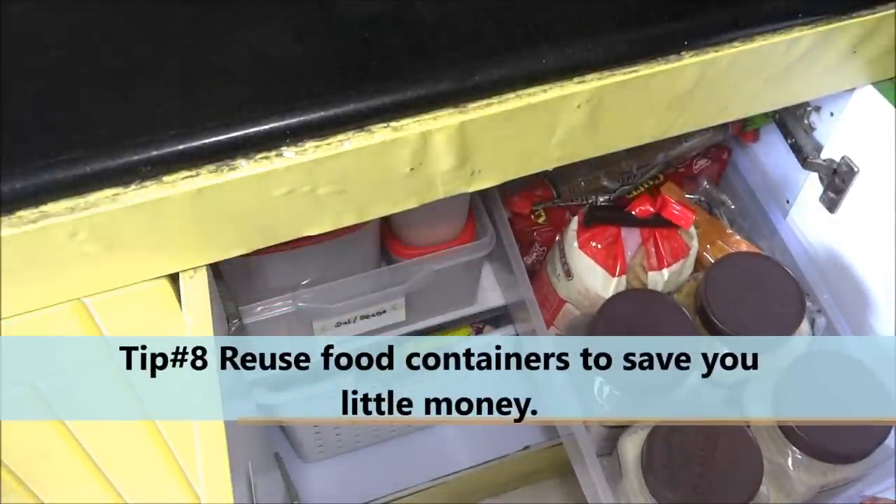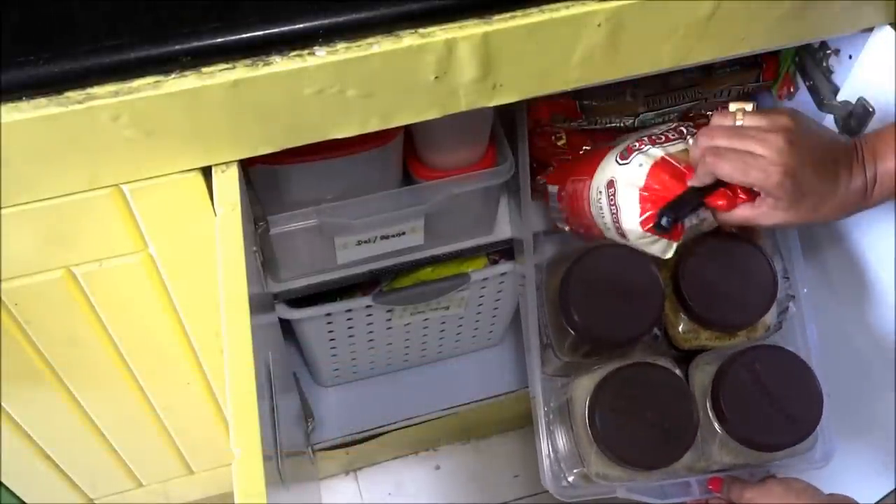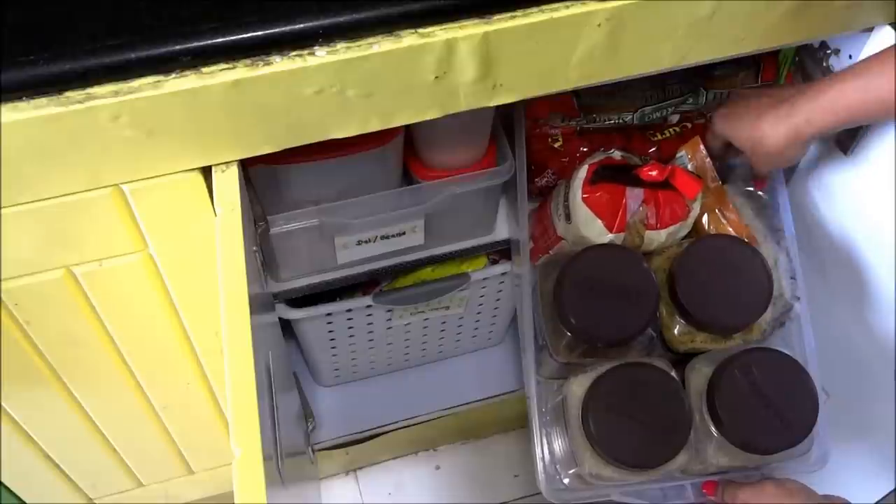Tip number eight: reuse your food containers to save a little money. In this container you can see I have kept rice, pasta, noodles etc.